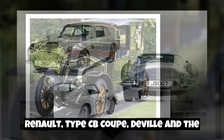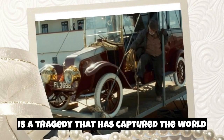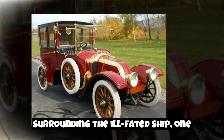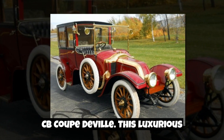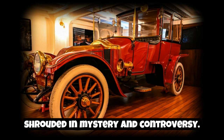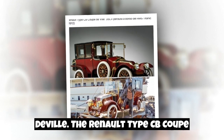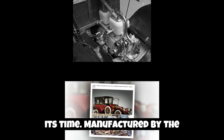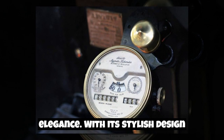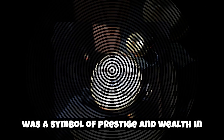Renault Type CB Coupe de Ville and the Titanic — a mystery of the seas. The sinking of the RMS Titanic in 1912 is a tragedy that has captured the world's imagination for over a century. Among the many mysteries surrounding the ill-fated ship, one intriguing tale involves a Renault Type CB Coupe de Ville — a luxurious automobile manufactured by the renowned French automaker Renault, exuding luxury, sophistication, and elegance. With its stylish design and meticulous craftsmanship, this car was a symbol of prestige and wealth in the early 20th century.